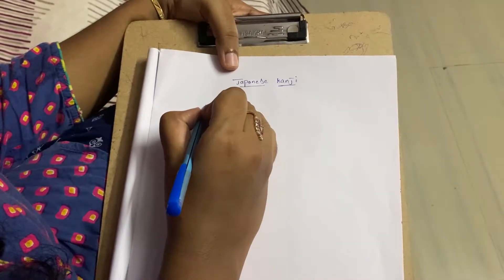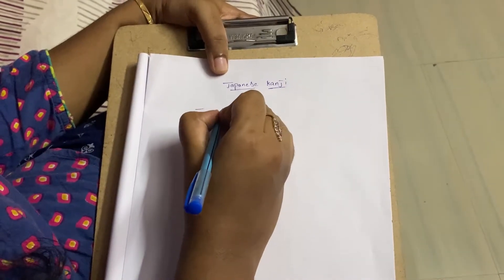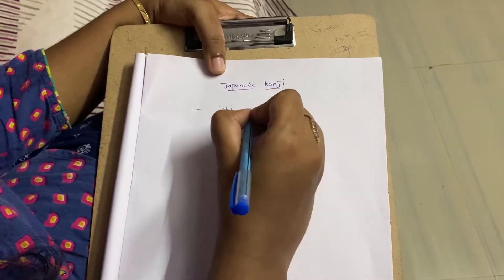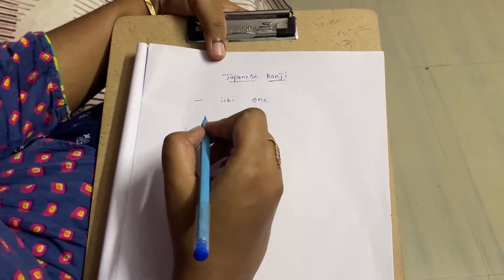The very first kanji and the easiest kanji: Ichi, which means one. Let's see carefully the stroke order while I am writing.